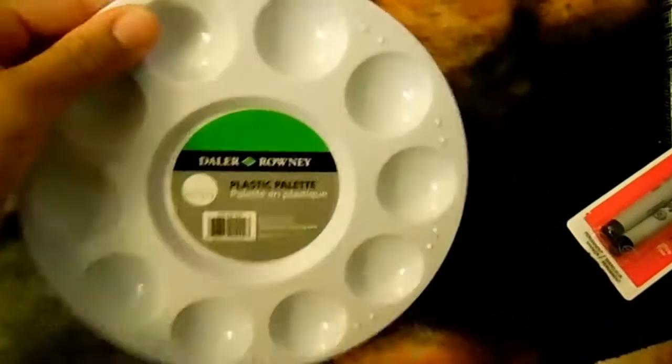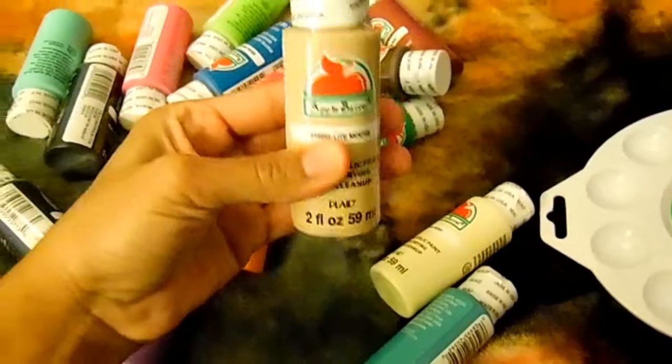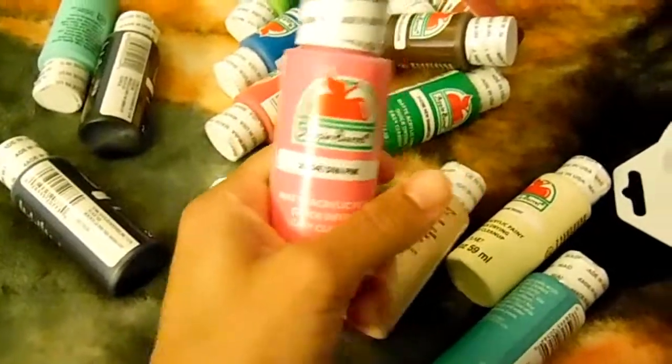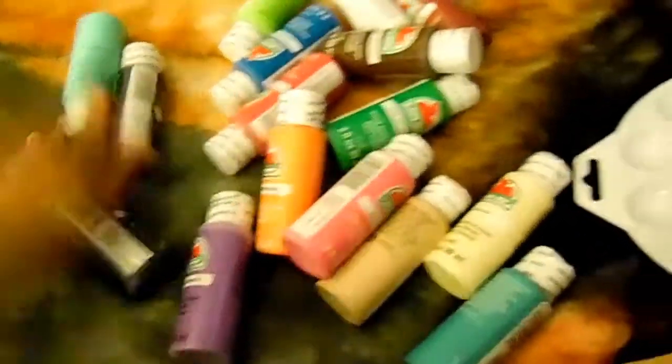The next thing I got was this paint palette — it's a plastic palette. There's a lot of paint. This paint was on sale for 50 cents each, so I got almost like half of the collection. I already had some of these from a while ago, but I just thought I'd buy some more because I've really been into painting and drawing and getting back into my high school art days. Even though I'm not in high school anymore, I just love to do art.